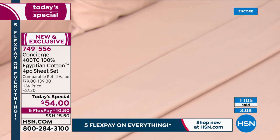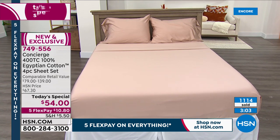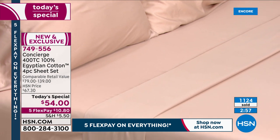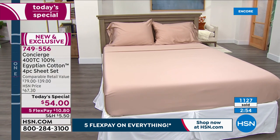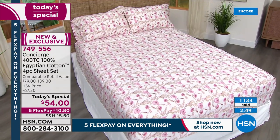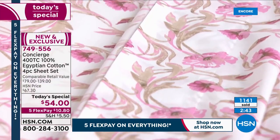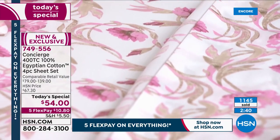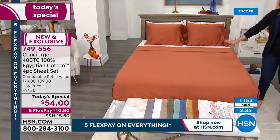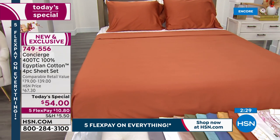Choose your color — twin, twin XL, full, queen, king, or California king — one price, all sizes. Don't forget to pick up the extra pillowcases if you're a person that likes extra pillows; you've got to be ordering tonight, those will not make it through the day. Most popular tonight is the sandstone — that deep, rich, pumpkin spice terracotta sandstone color. It is a dream, and talk about really getting that home cozy and looking great for autumn.